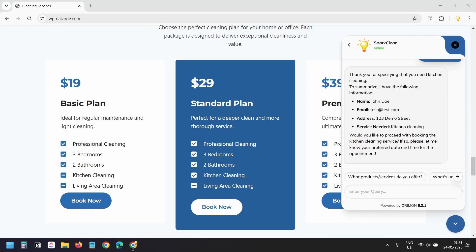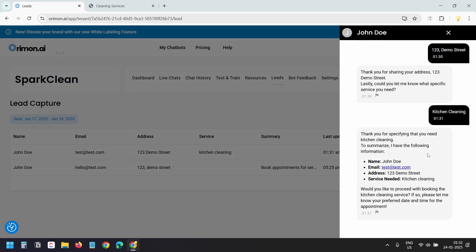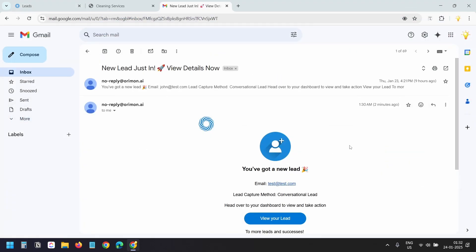The bot booked the appointment. On the dashboard I can view the leads collected by the AI chatbot. By clicking on the 'View Chat Log' button I can see the full chat history to understand the customer's requirements better. You will also receive an email notification about any new leads.